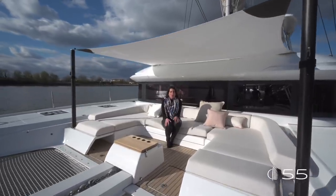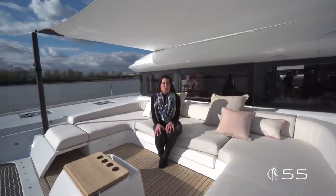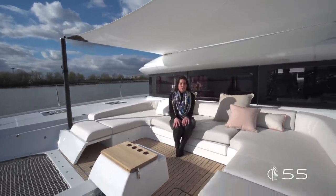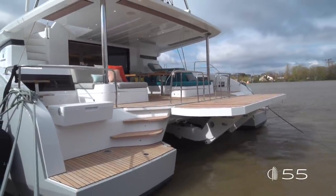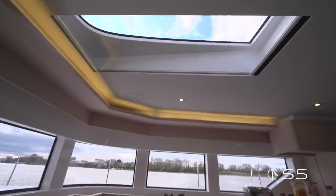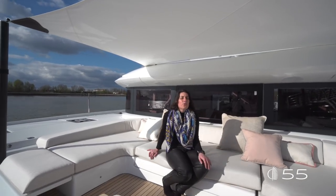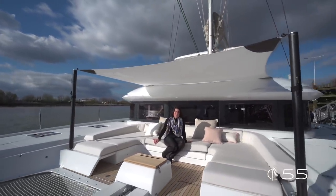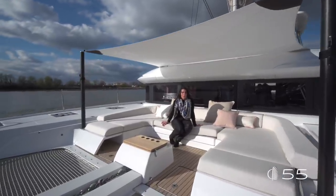We are now at the end of this walkthrough on the Lagoon 55, the new entry in the Lagoon range. I hope you enjoyed the tour. To summarize the key innovations: the innovative access on board giving the sensation of a real extra-large cockpit and terrace on the water; the two overhead windows that bring the outside in; and the beautiful forward cockpit where you can enjoy time with your friends at mooring. I hope to see you soon and I hope you enjoyed this tour on board with me.